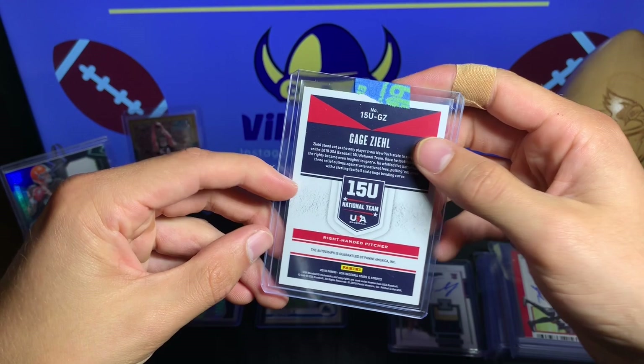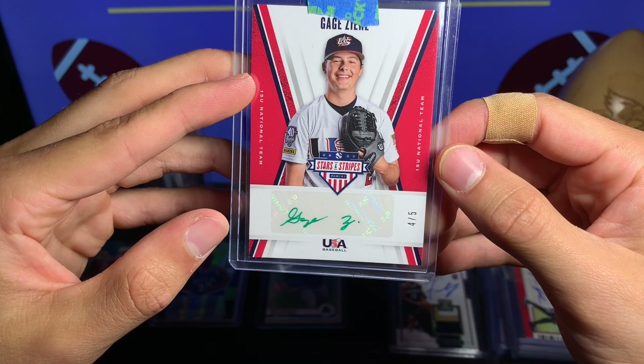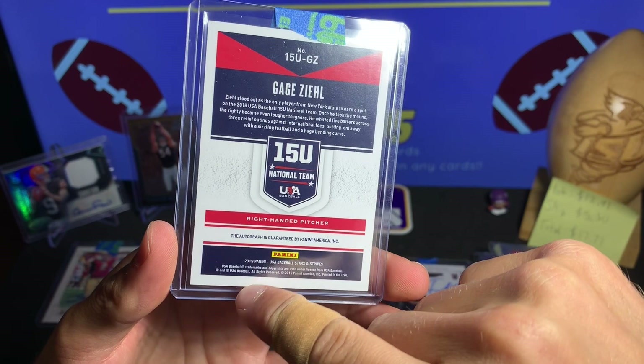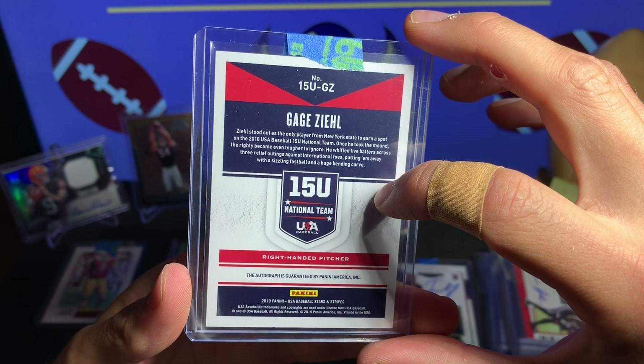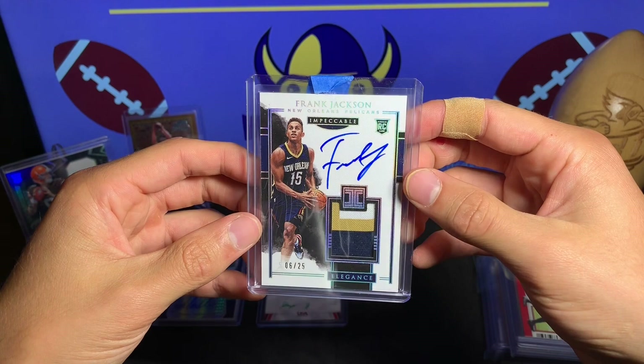We have Gauge Zeal — a pitcher, very young. That is numbered 4 out of 5. He's from the 15U national team, so not in the MLB yet. It's very interesting how Panini gets these cards in there. Very cool though — 4 out of 5, very short print. Maybe we'll see him in the MLB someday.